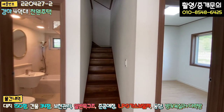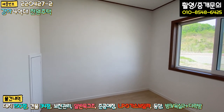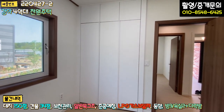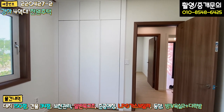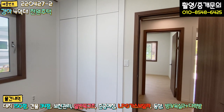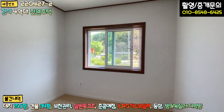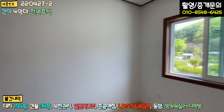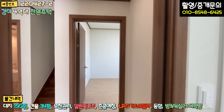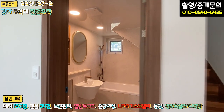들어가시면 우측에 나란히 방 두 개가 연결돼 있습니다. 창호는 다 시스템 창호로 시공돼 있고, 붙박이장은 다 한샘 브랜드로 돼 있습니다. 방이 넓지는 않지만 자녀들 방으로 쓰기에는 충분하고, 두 번째 방은 첫 번째 방보다 살짝 넓습니다. 다락방 올라가는 계단 옆에는 1층 공용 욕실이 있습니다.